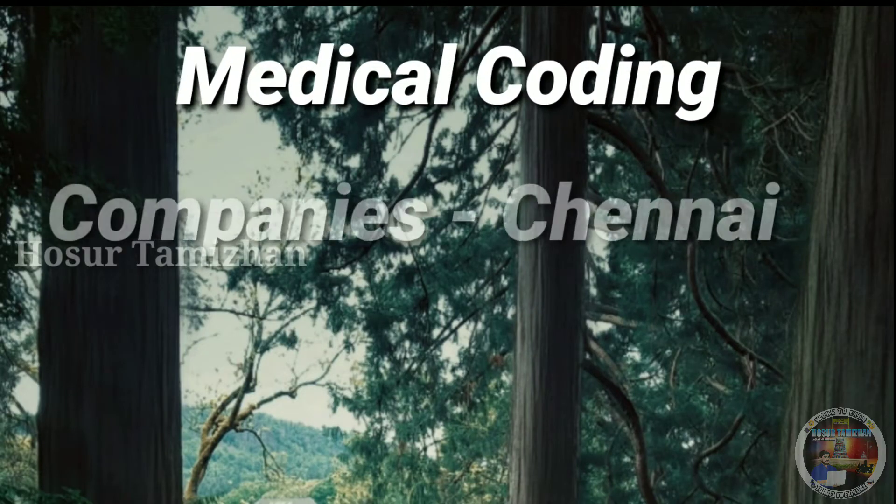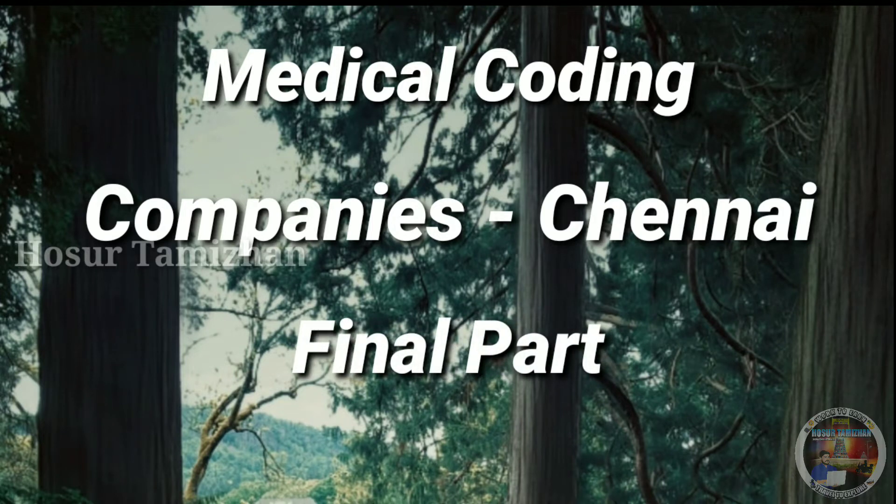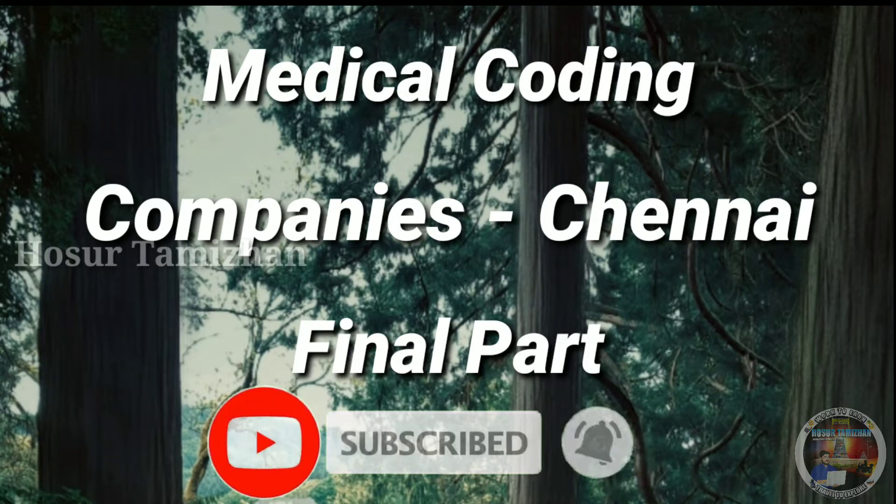Hello buddies, welcome back to our channel. In this video we are going to see the top medical coding companies in Chennai. This video is not to promote any organizations, and ordering is not number-wise — we are randomly sharing the medical coding company names and their branches in Chennai. This is our last video for Chennai location. Our next video will be Bangalore location medical coding companies, released on Thursday exactly by 8 a.m. Please subscribe to our channel and click on the bell icon for instant notifications. Let's get into our video.